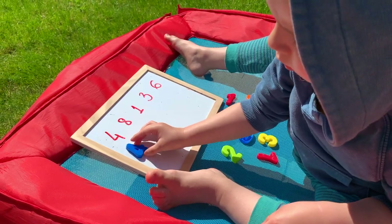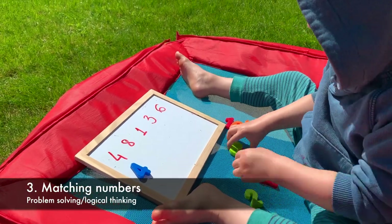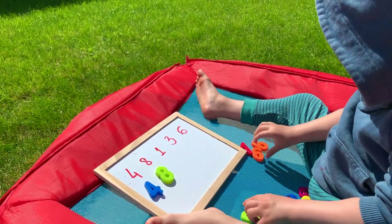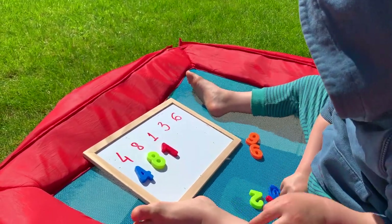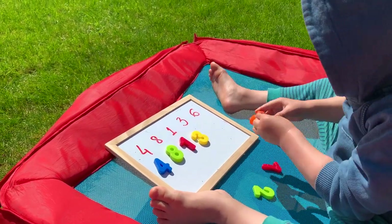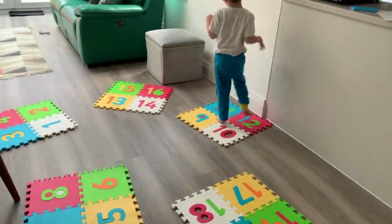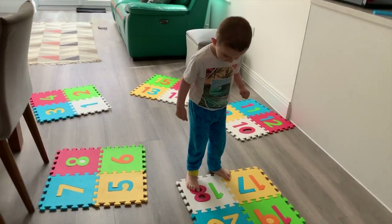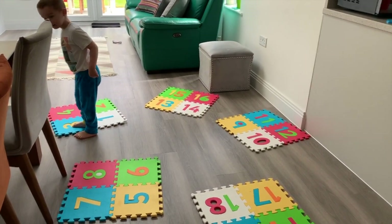A small magnetic whiteboard and a few markers are great to practice number matching. Mix the numbers or leave them in order depending on your child's learning level, and play a fun jumping game. I use the foam mat, however you can draw numbers using chalk and play this game in fresh air.